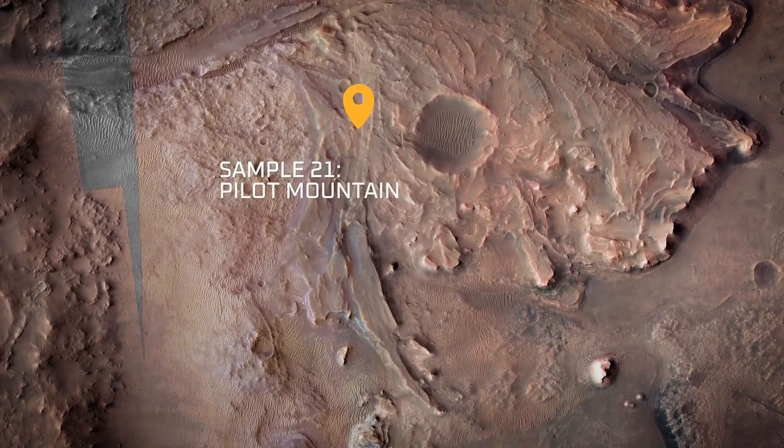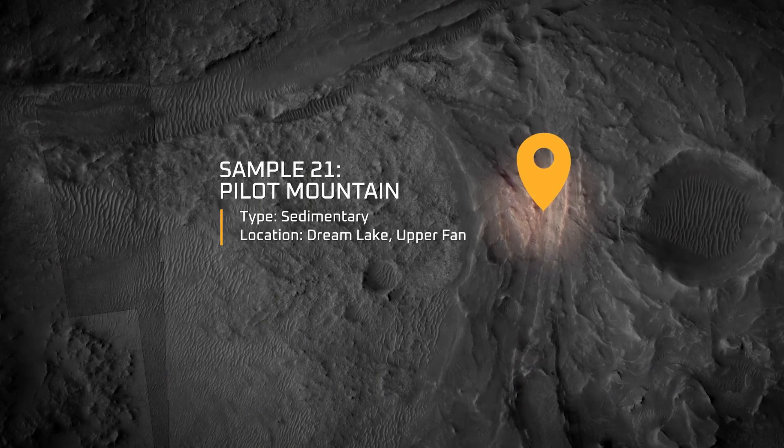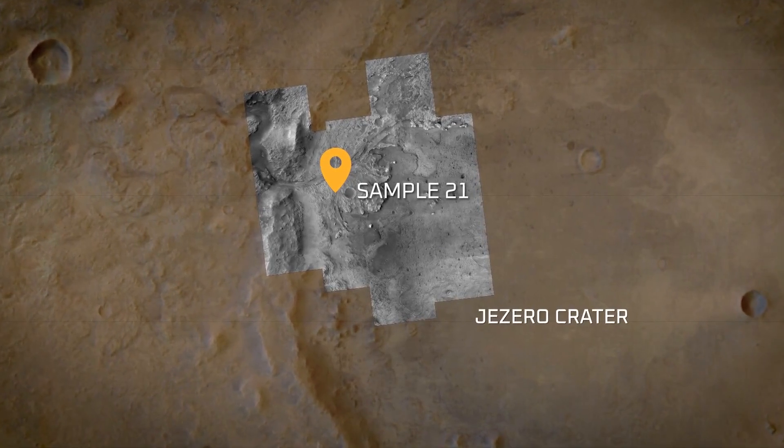Sample 21 is called Pilot Mountain and we collected it from the Dream Lake rock on the upper fan. This is my favorite rock because we think it represents some of the youngest preserved material on the Jezero crater western fan. During campaign planning we wanted to collect a sample that constituted the youngest material that we would encounter on our trek across the upper fan.